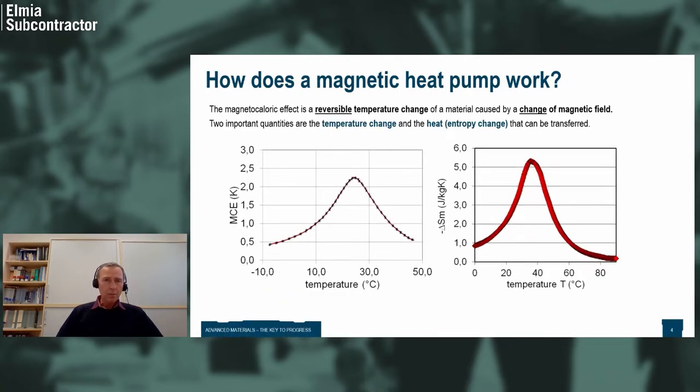What is a magnetic heat pump and how does it work? The magnetocaloric effect is nothing else than the reversible temperature change of a material when you apply a magnetic field. If you apply a magnetic field, the temperature of the material — called the MCE, magnetocaloric effect — is increased by some delta. With this change of magnetization state, there is an entropy change involved, which means some heat can be extracted or absorbed.